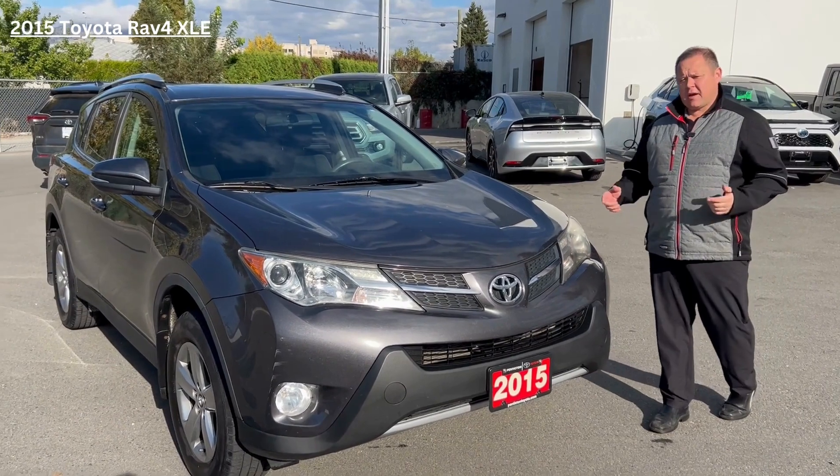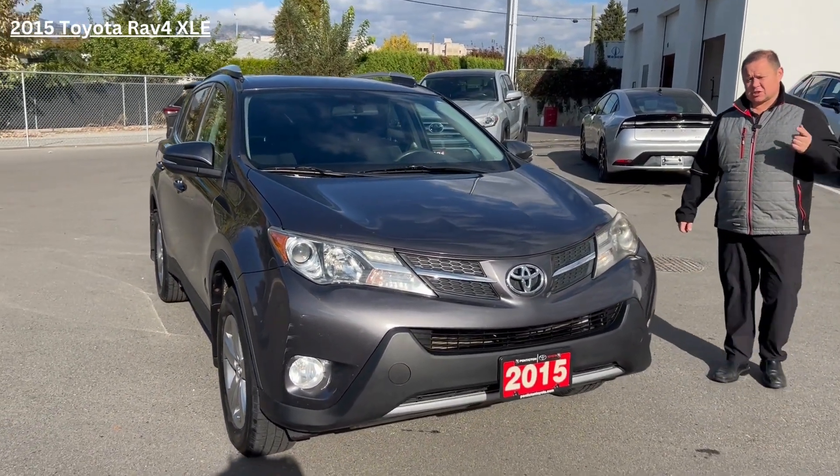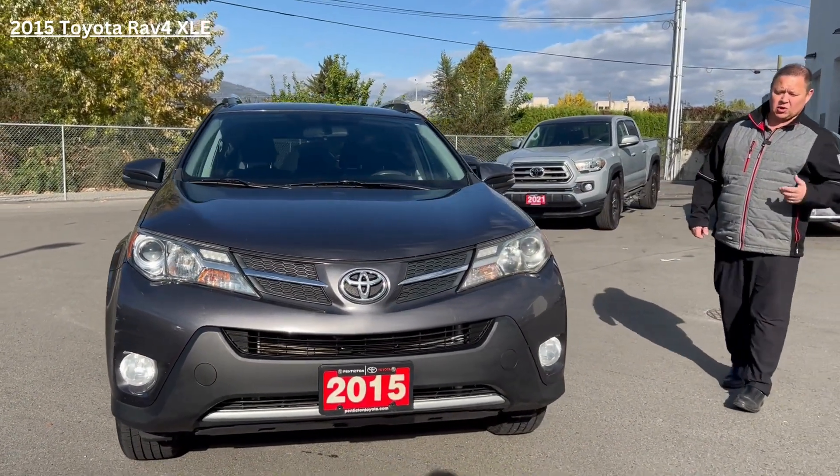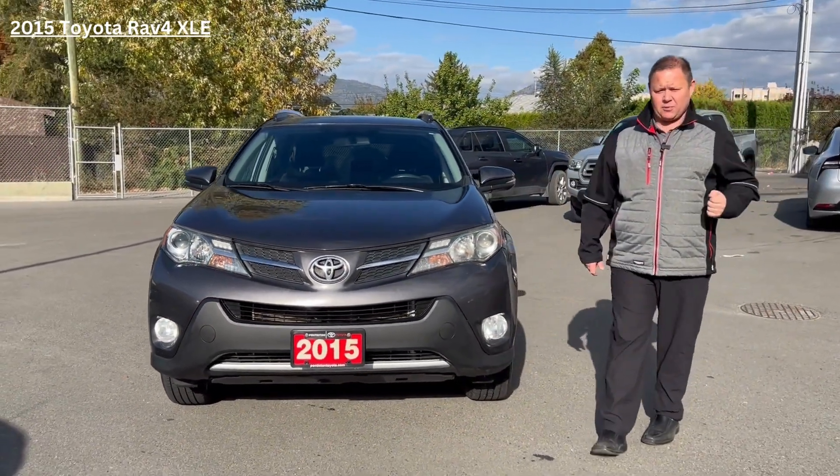This is an all-wheel drive, but the XLE is going to give us fog lights, alloy wheels, sunroof, heated seats, backup camera, dual climate control, a couple of different drive modes, USB ports, and auxiliary ports.